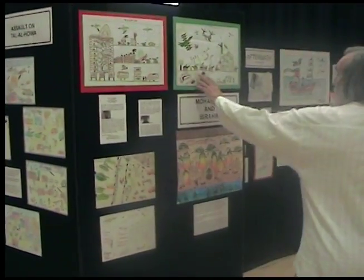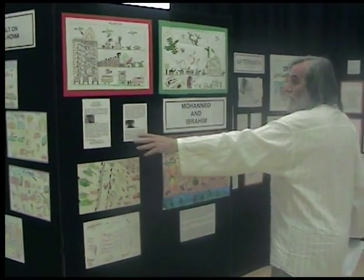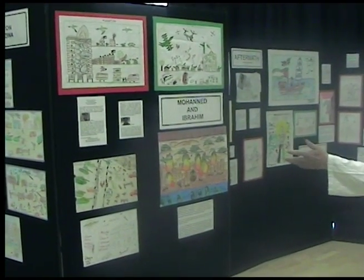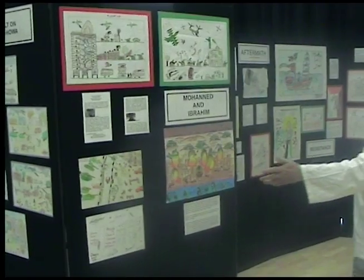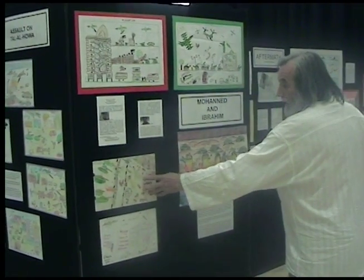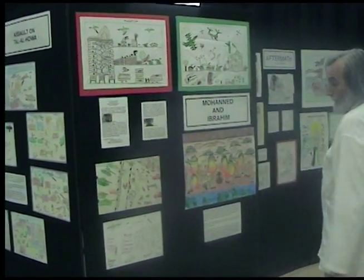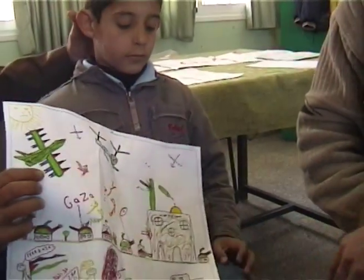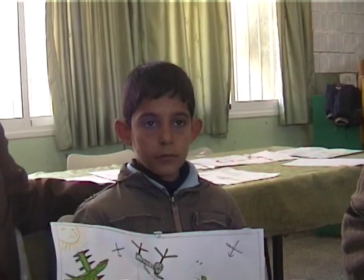Ibrahim and Mahanid are both documented here, and we have a video of their interviews to run with this, as we do of Zahar, who painted this picture. Zahar is 11 years old. How many people were in his family? Mother, father, and more — five or more.